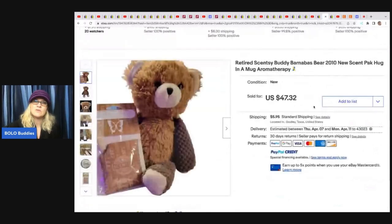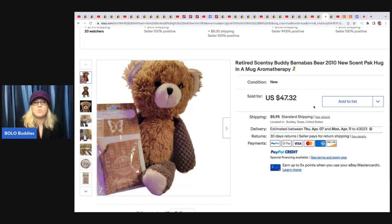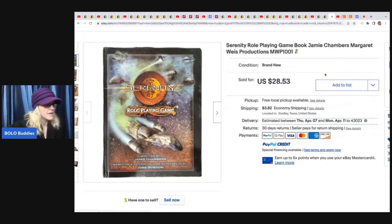The next item she sold is this retired Scentsy Buddy from 2010. She bought a lot of six for $20, but she also went and bought the Scentsy scent packs, so her total cost per item ends up being $9.50. She sold this for $47.32 plus shipping — she just wanted to add the scent pack to make her items stand out. The next item she sold is this Serenity Role Playing Game Book. She got it for $0.10 at a church sale and it sold for $28.53 plus shipping.